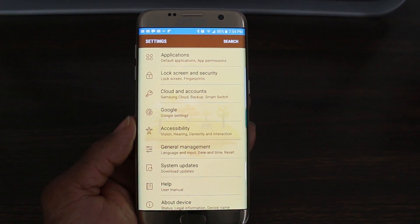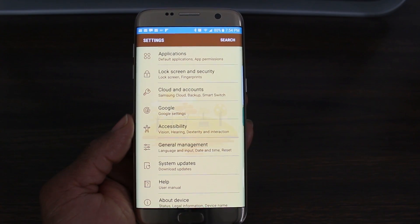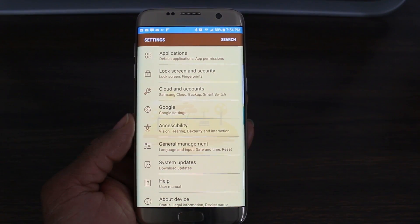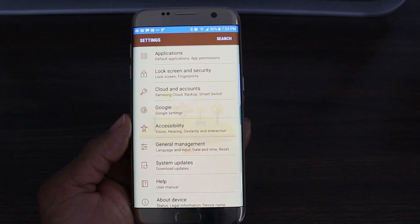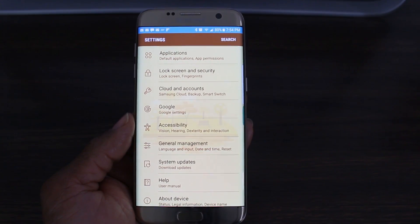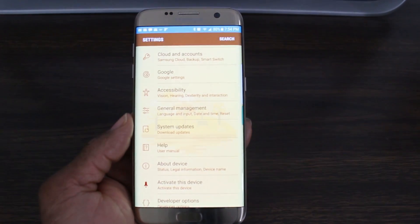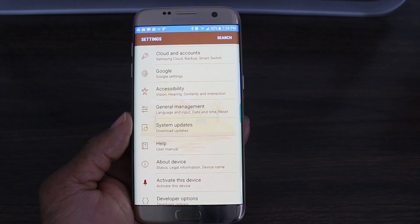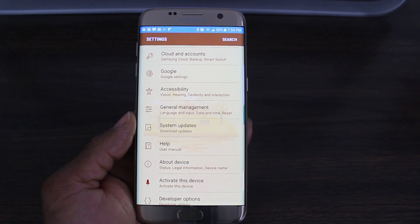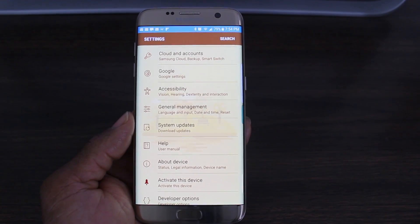Two things you won't get with this update: the iris scanner — you don't have the hardware for it — and Secure Folder. Hopefully those get ported over in future updates. What you do get is Doze on the Go, which recognizes when the phone is in your pocket and optimizes running applications to create a better battery experience, saving even more battery life.